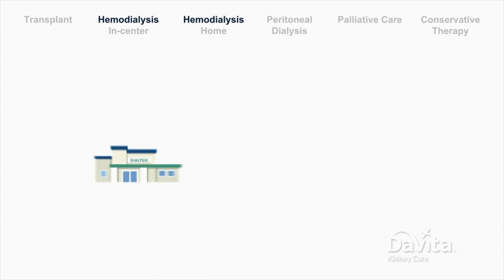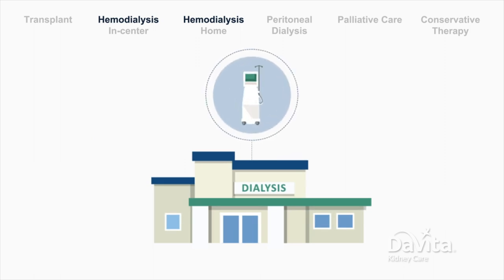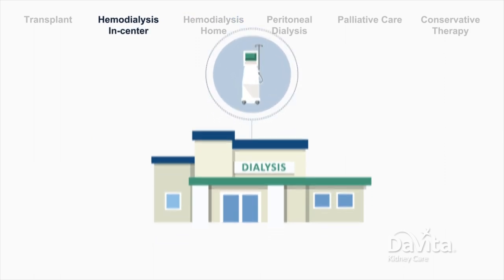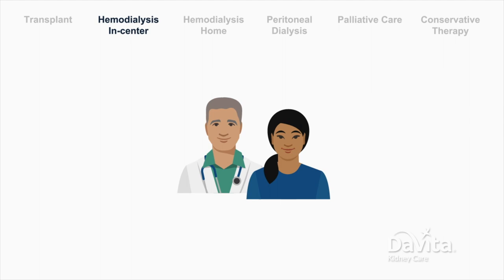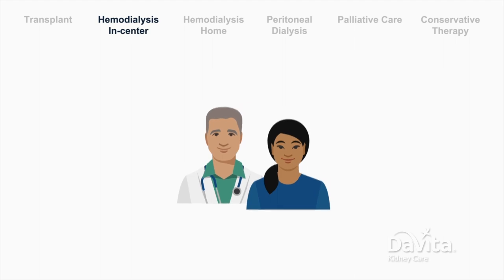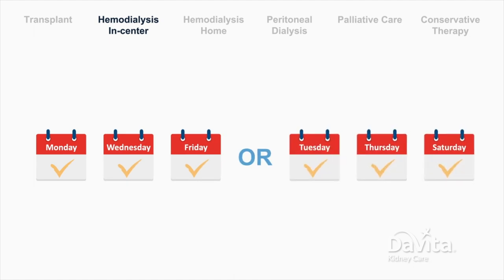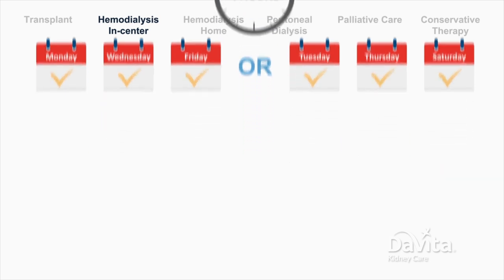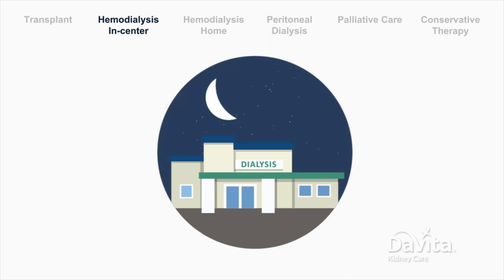Hemodialysis can be done in a dialysis center or at home. Doing hemodialysis treatments in a dialysis center is called in-center hemodialysis. With this option, a team of trained professionals and licensed clinicians provide the full dialysis treatment and monitor the patient's health. The patient will typically need three treatments per week, each about four hours long. In-center hemodialysis can be done during the day, in the evening, or in some centers even overnight.